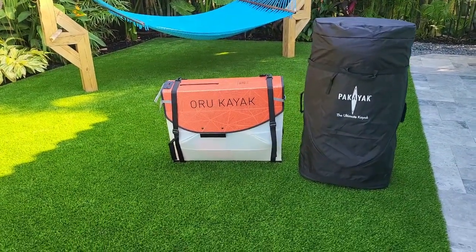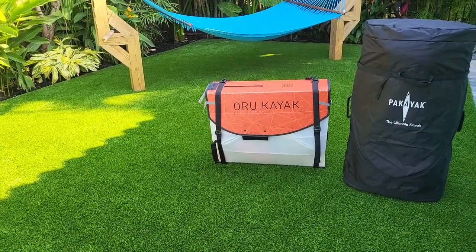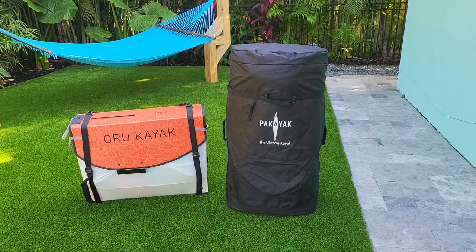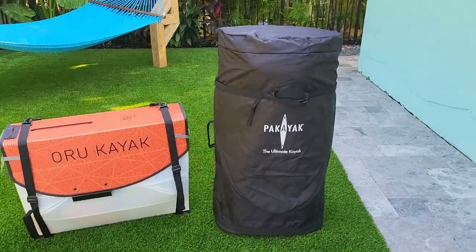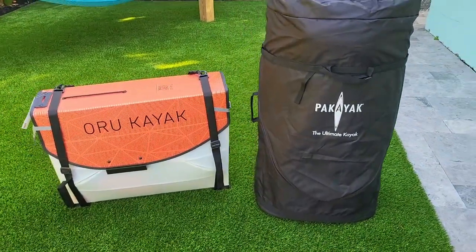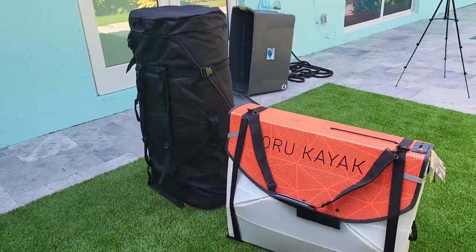Over on the left is the Oru Kayak Bay ST. That little box unfolds into a 12-foot 3-inch kayak, 25 inches wide, weighing 26 pounds. That black bag is hiding the Packayak 142 Bluefin, appropriately named because it's a 14-foot 2-inch kayak that weighs basically 60 pounds. There are zero non-promotional videos of these things, and they're never in the same video — never a direct head-to-head. These are the two big dogs when it comes to portable kayaks.